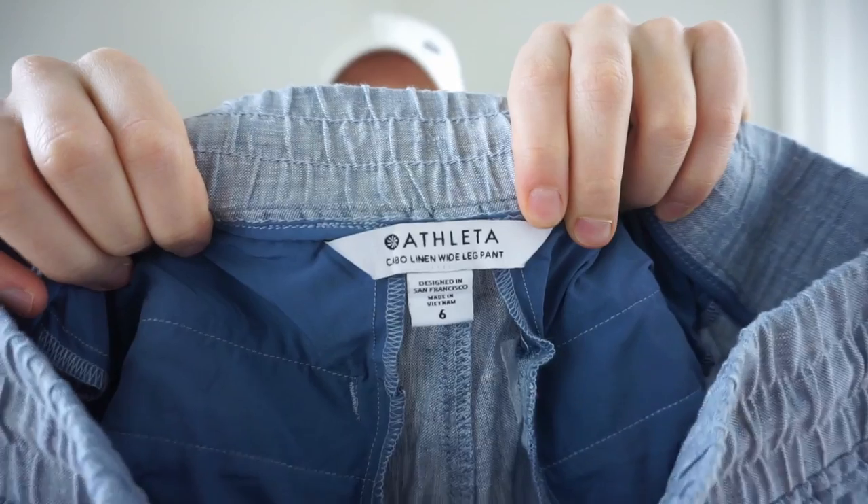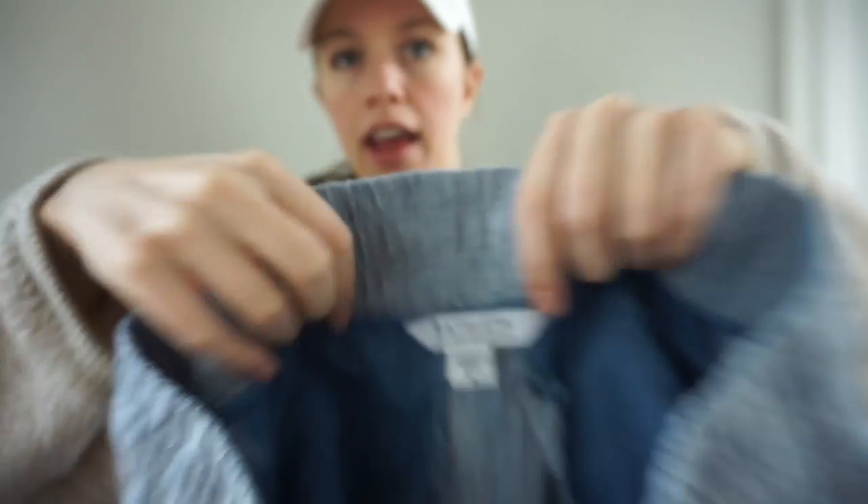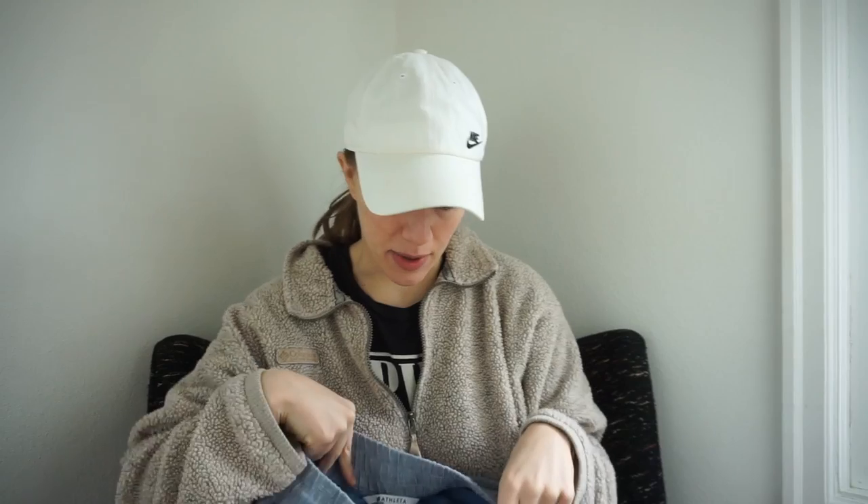One thing I love about selling Prana is the style number is always on the materials tag — except for this one, of course. This must be an older style because it doesn't have that style number, but that's fine, we can still sell it. I was really excited about these for spring — Athleta Cabo linen wide-leg pants. I've figured out that if the Athleta tag says the style name underneath the word Athleta, it's a more recent piece. These are from spring 2021, so pretty recent — size 6, 100% linen.